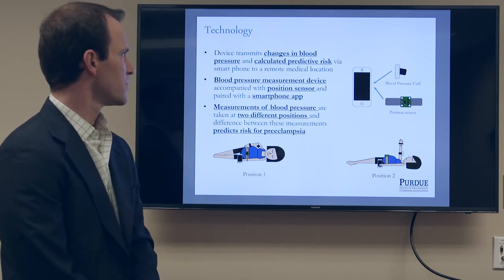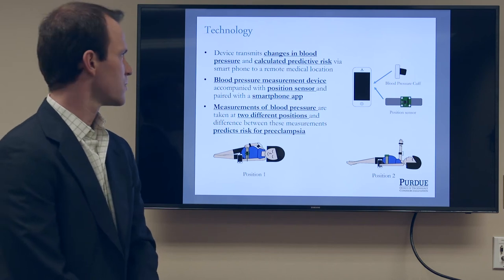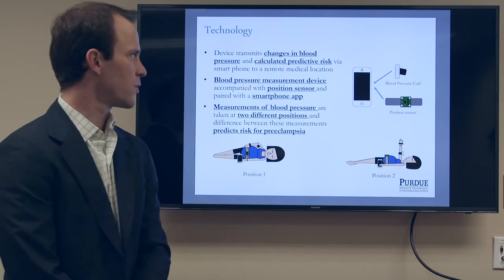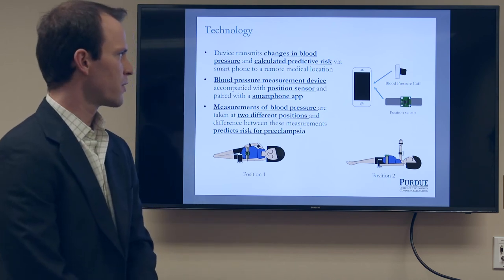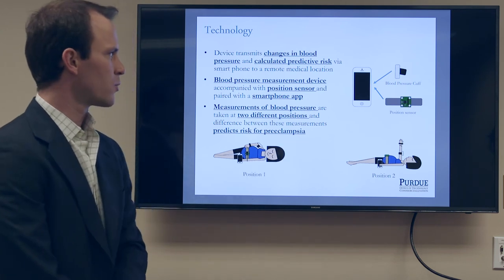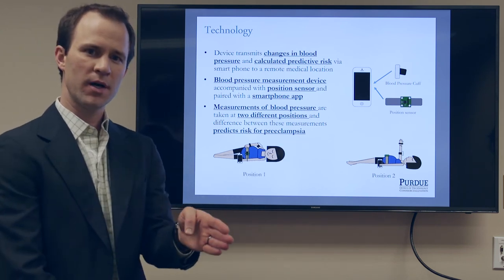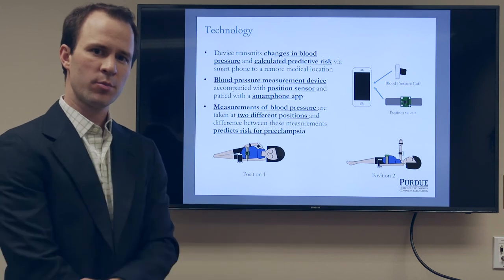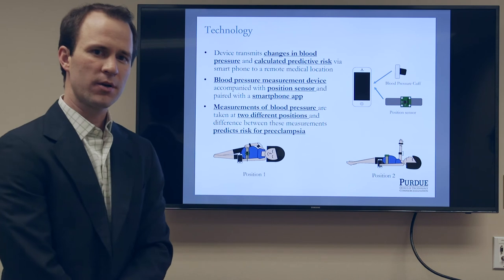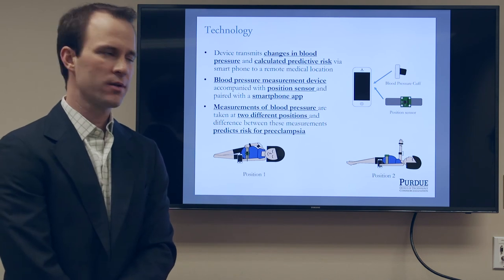The technology first develops a device that transmits changes in blood pressure and specifically calculates predicted risk of preeclampsia through the supine pressor test — with a blood pressure cuff, a position sensor, and a smartphone. Working together, we're able to identify the patient body position. The cuff can measure blood pressure, both systolic and diastolic. And then with that, we can measure and calculate the supine pressor test risk for preeclampsia.